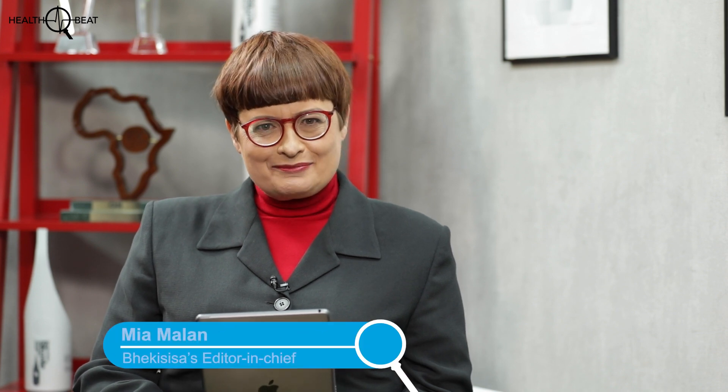Welcome back to Healthbeat, I'm Mia Malan. We're looking at the quality of South Africa's tap water and its health implications. With me to discuss how well South Africa's water treatment plants work is Aisha Laher. Aisha, thanks very much for joining us today. Many of South Africa's water treatment plants don't produce safe drinking water — why is that?